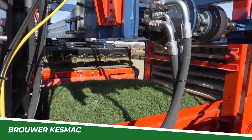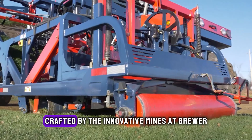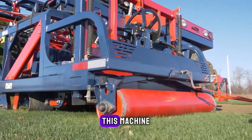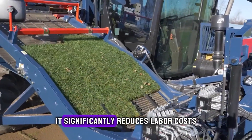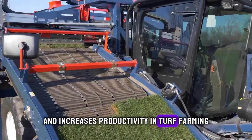Next, let's talk about the Brewer Kesmac 6000TS automatic slabber, crafted by the innovative minds at Brewer Kesmac in Canada. This machine revolutionizes the way turf is harvested and processed. With its automatic slabbing features, it significantly reduces labor costs and increases productivity in turf farming.